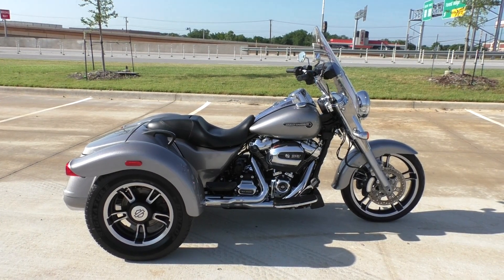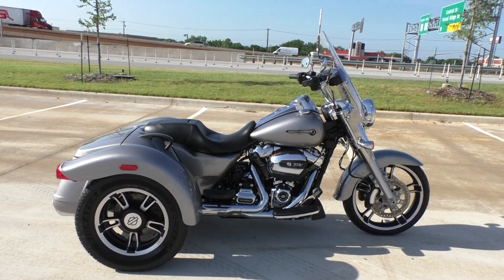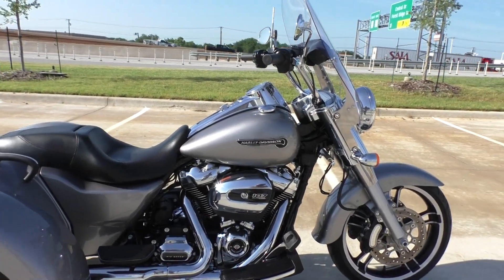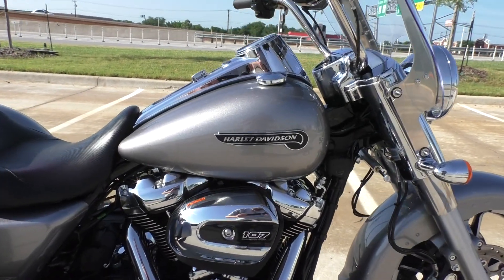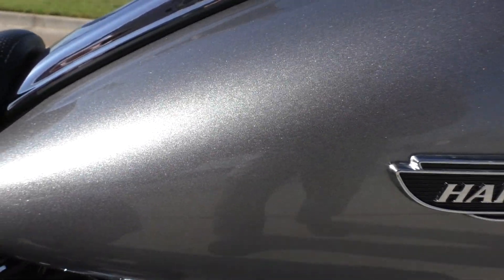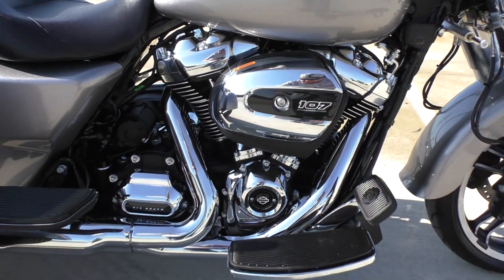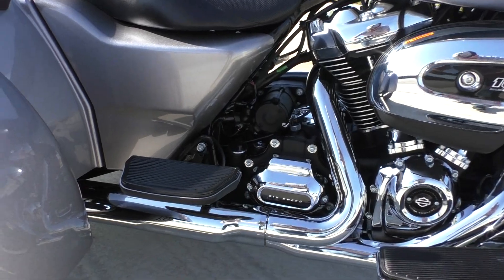This one's got the 107 inch Milwaukee V-twin — good motor. It's got the billet silver paint, nice colors with some nice metal flake in it. Got a six-speed transmission behind that Milwaukee Eight, and you got floorboards.